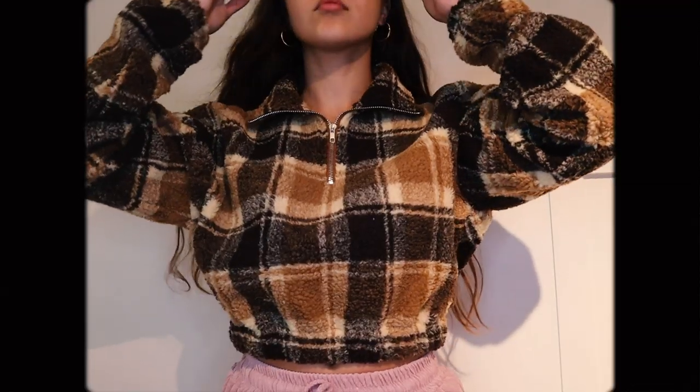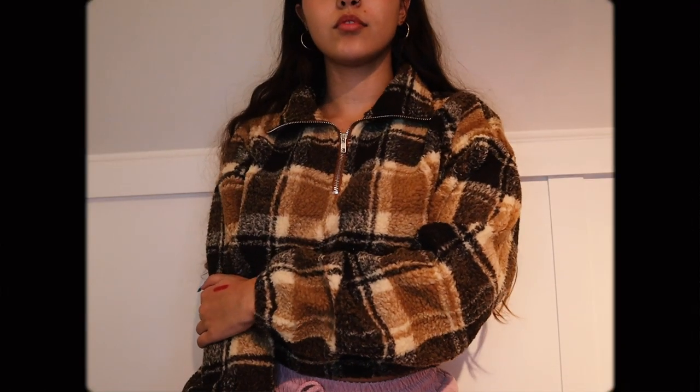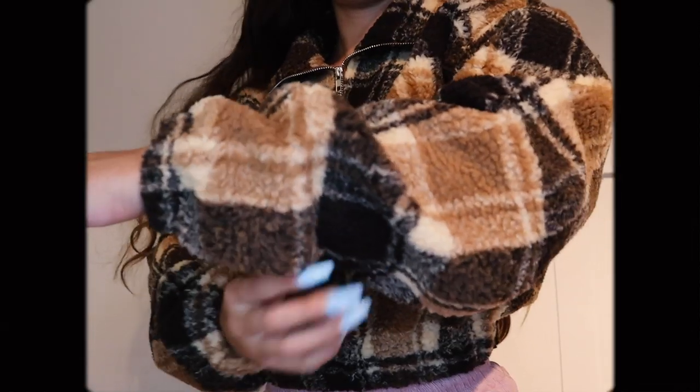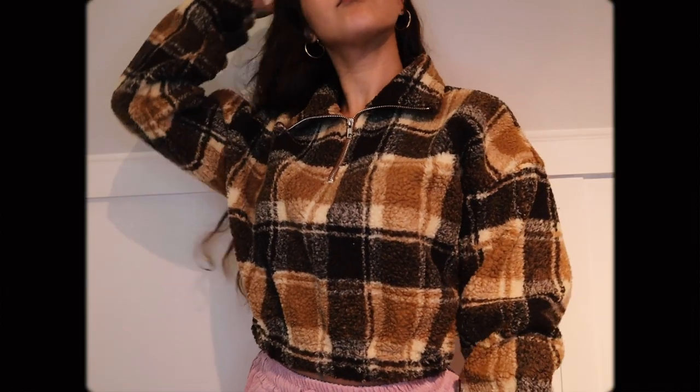The first thing I got — and am currently wearing — is this cute sherpa plaid cropped quarter-zip pullover. I'll put it on the screen, but I think this is one of my favorite things I got. It's very thick and I just wore it out and got a compliment on it. You don't really see a lot of stuff like this — cropped little fuzzy jackets — so I thought it was just something different and cute.